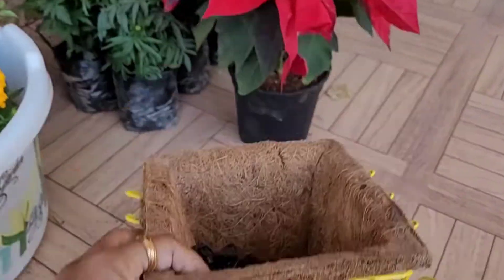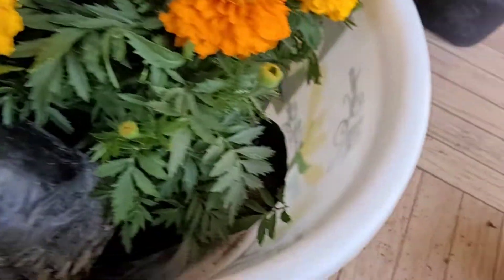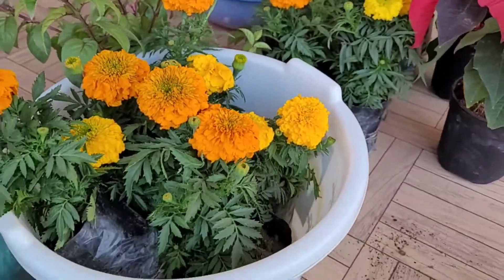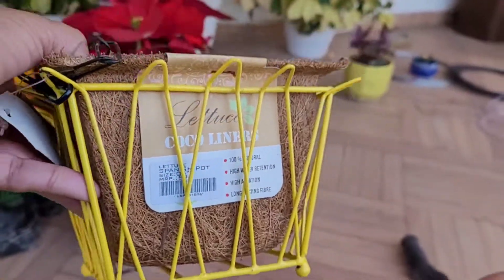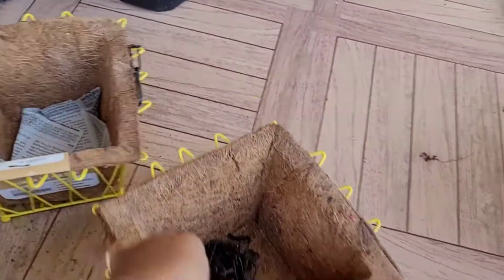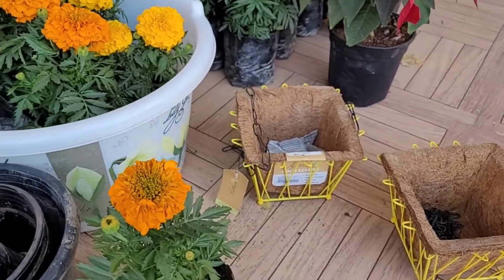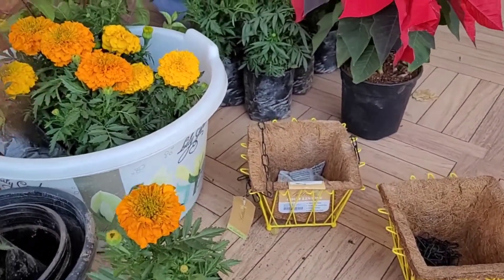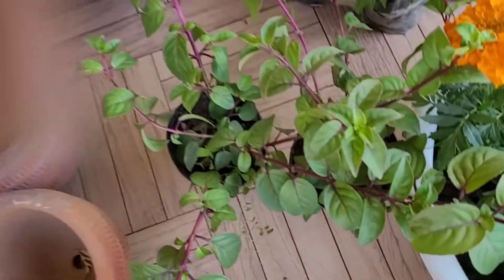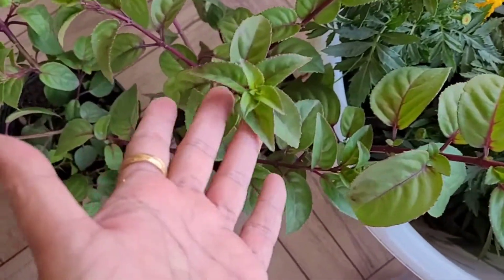I took it indoors. If you want to hang it, you can hang it with a chain. I have two baskets and I will share them with you. I will put some indoor plants in them and keep them inside. I have planted some plants in them.